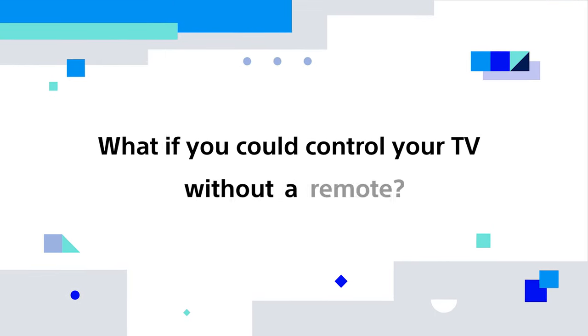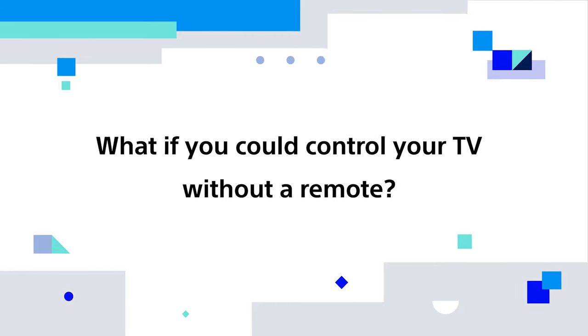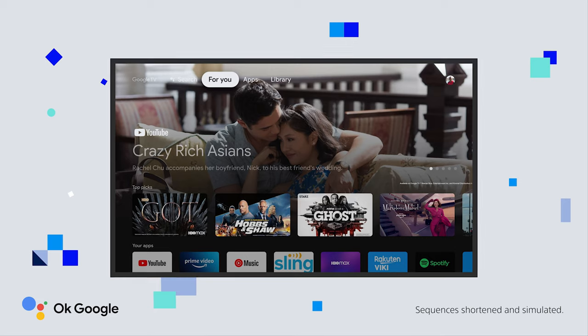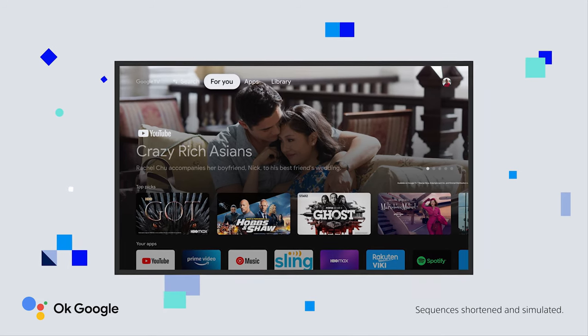What if you could control your TV without a remote? Use your voice to find movies, stream apps, play music, control the TV, and more. Just say OK Google to get started.